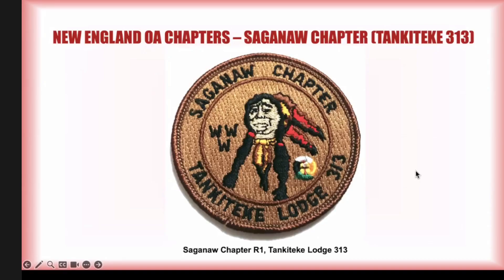Saginaw chapter — again Tengatiki 313 from 1972. I think this patch came out in the mid-1980s or so. It's the only issue that this chapter put out, so if you get it, you're complete there.